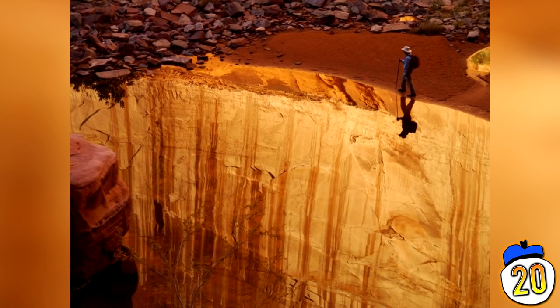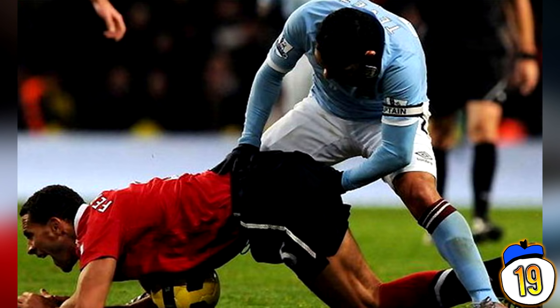Here we see what looks like two players engaging in hand-to-rectal surgery during an intense, no doubt low-scoring, soccer match. That's a brown cardable offence, boys.